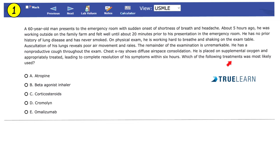Which of the following treatments was most likely used? Is it A. Atropine, B. Beta-agonist inhaler, C. Corticosteroids, D. Chromalin, or E. Omalizumab? Feel free to pause the video and try to solve this vignette yourself.